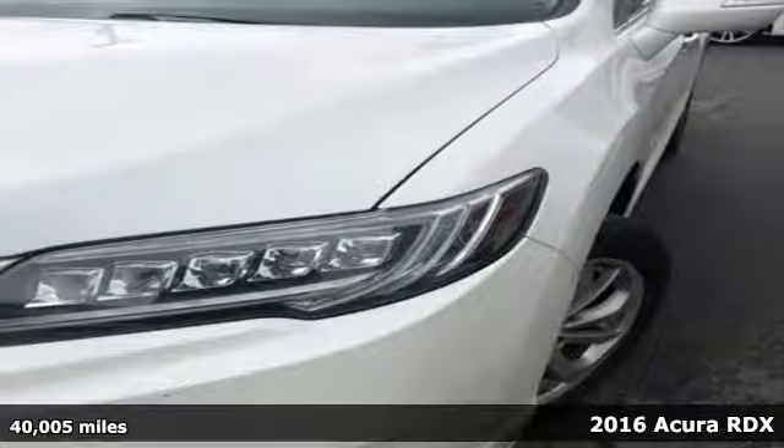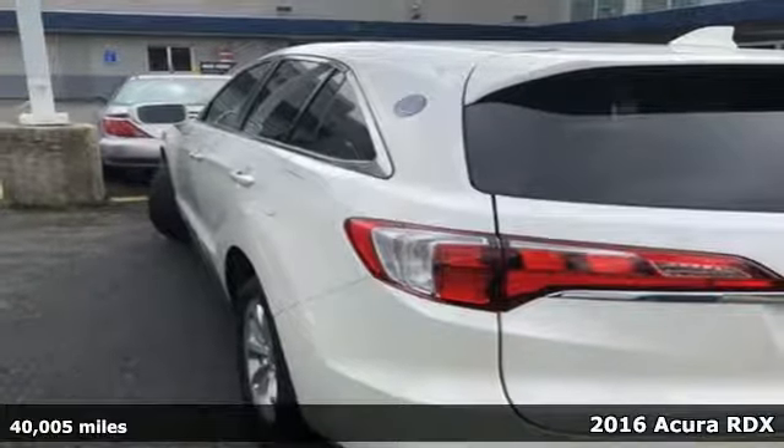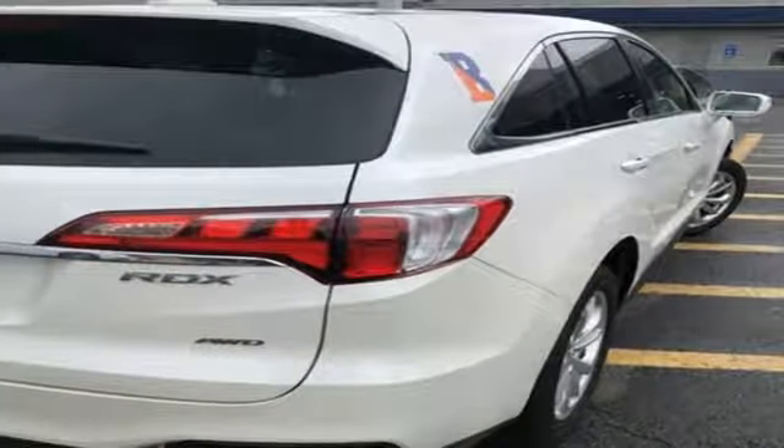It's a 2016 Acura RDX. Since when does owning a family SUV mean you have to sacrifice? This RDX provides the room and safety you need with the aggressive styling, power and efficiency you crave.